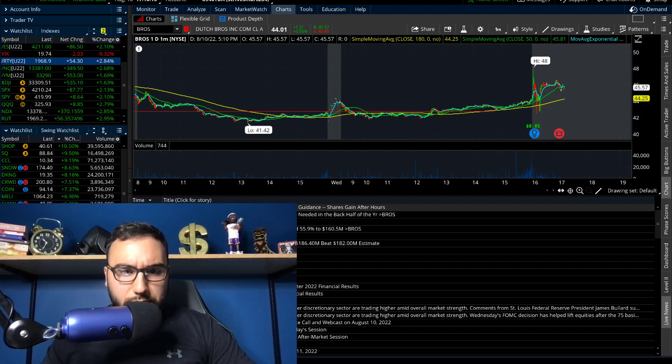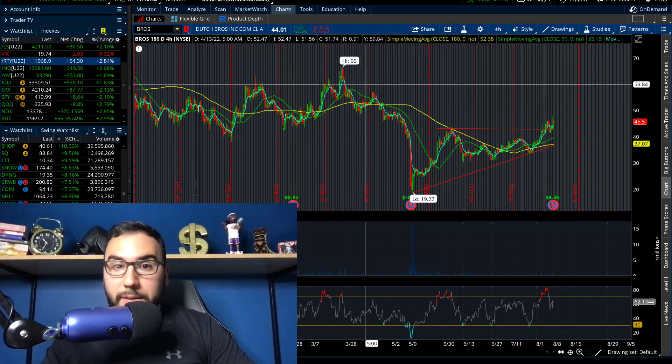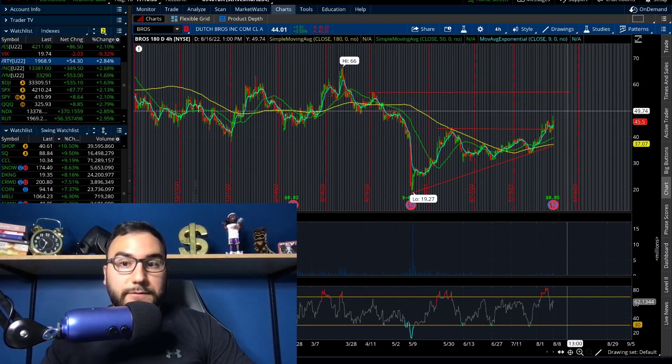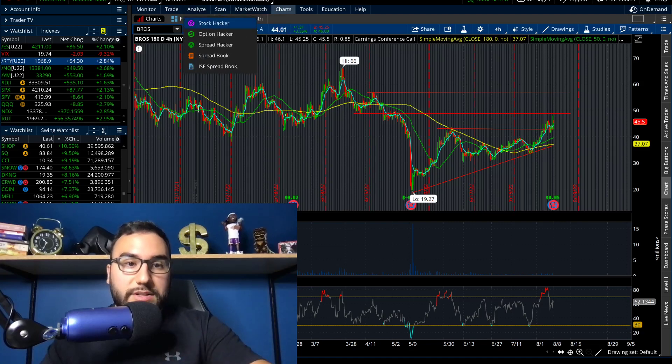They raised their full-year 2022 revenue guidance to at least $715 million versus the previous outlook of $700 million, and analysts were looking at about $713 million. So they're pretty much reaffirming and slightly exceeding analyst expectations — that's causing the stock to move up. The ascending triangle is playing out. I would not be surprised if we saw more upside in Dutch Bros — whether it goes to the mid-fifties, $50, or high forties. BROS is the ticker.